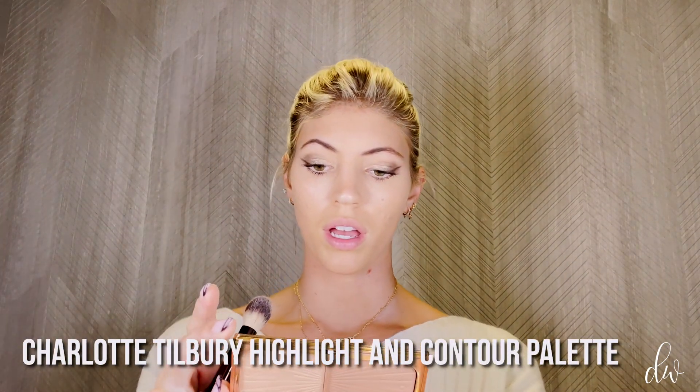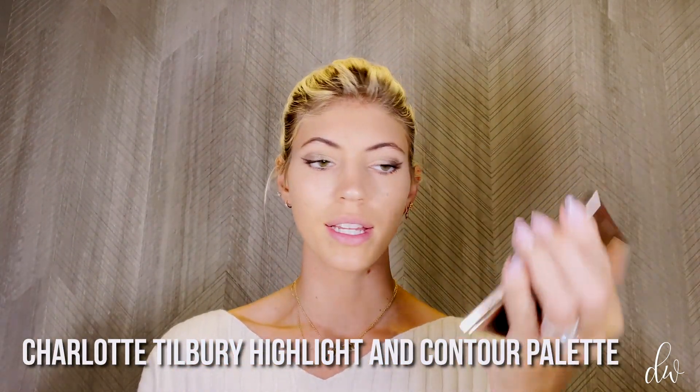I'm using this Charlotte Tilbury contour and highlight palette just to bronze up and give me a little contour. I always do it in three — under the cheekbones and then under the chin. Really just build it up as much as you want. And then if you want to do a little nose contour, I use this same color and kind of go down my nose.